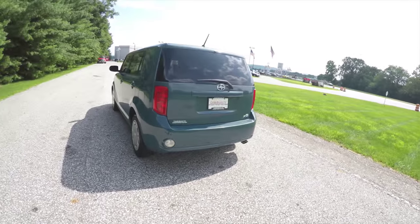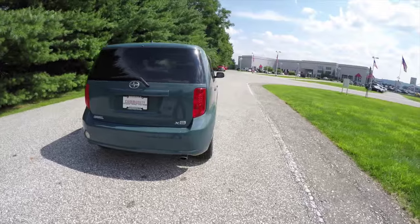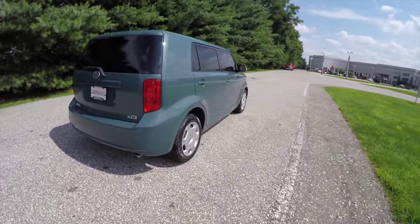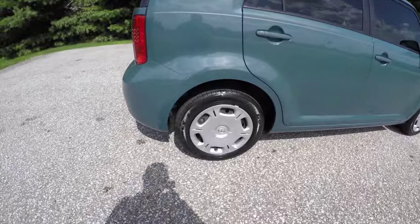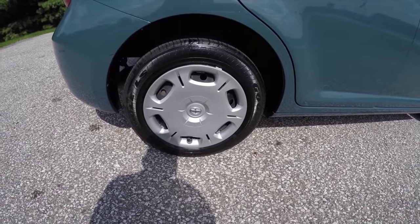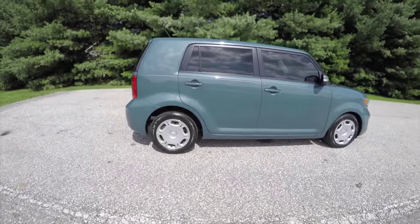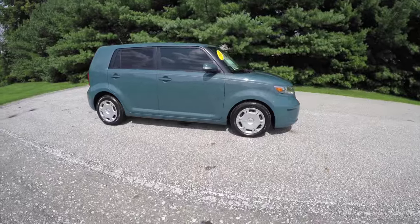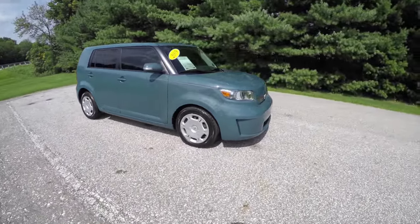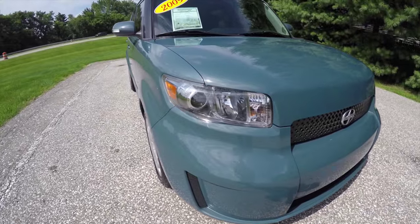This vehicle is equipped with keyless remote entry and does have tinted glass. We've also got 16-inch steel wheels with satin silver covers, integrated signal mirrors, and up front you have projector beam headlamps.